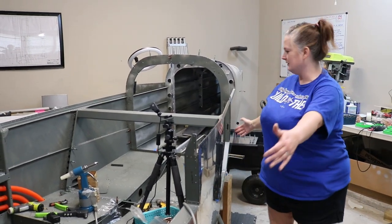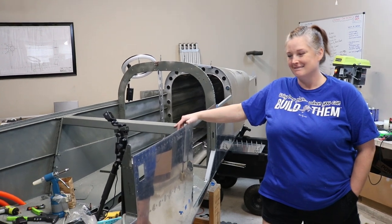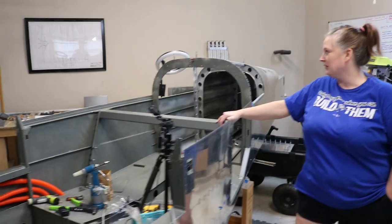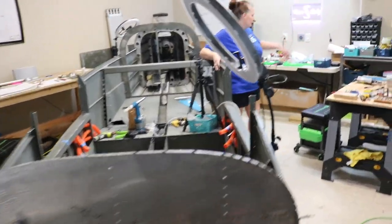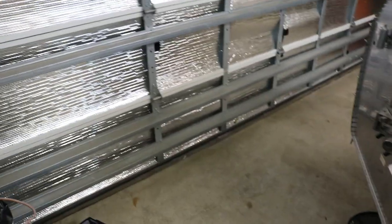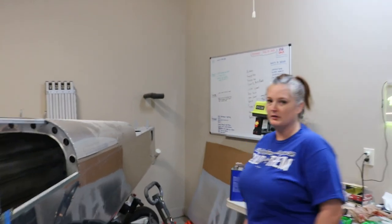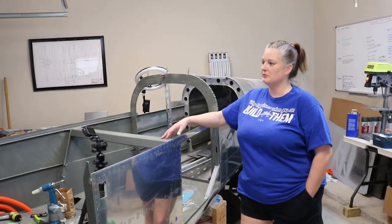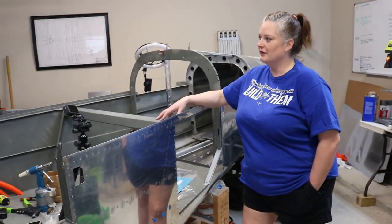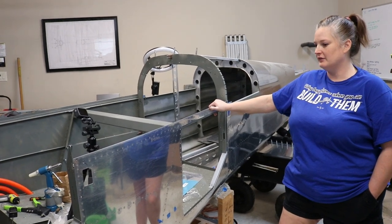The garage is a typical two-car, roughly 20 by 20. The height clearance was important to stand the fuselage upright. There's about two and a half to three feet between the door and two feet at the back corner — tight but it fits. Once on the gear, they should be able to wheel it out through the garage door, possibly letting a little air out of the tires. Even with the cabin cover on, it should get in and out without issues.